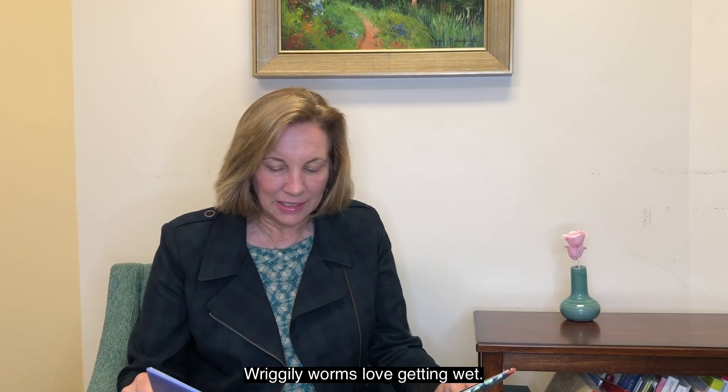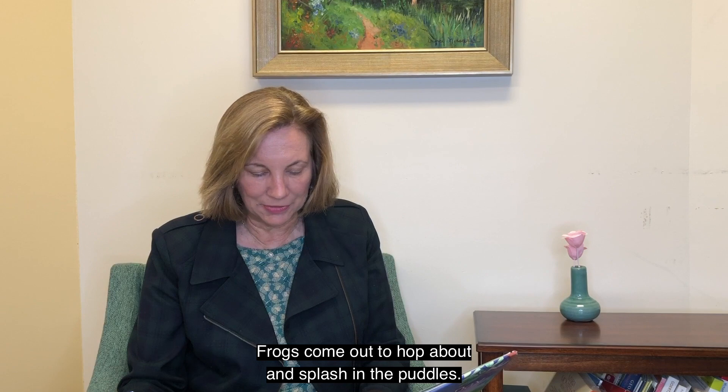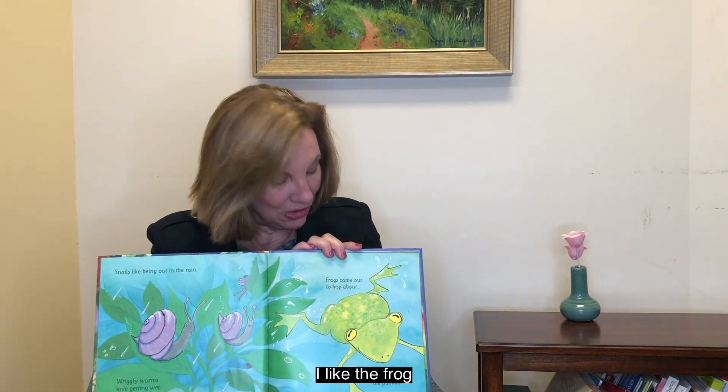Snails like being out in the rain. Wriggly worms love getting wet. Frogs come out to hop about and splash in the puddles. I like the frog.